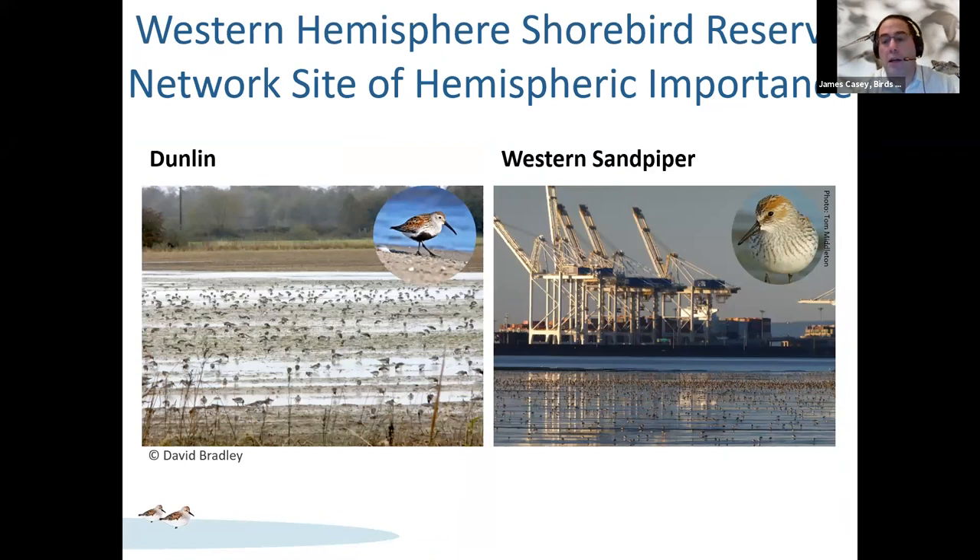The agricultural lands and intertidal mudflats support roughly 1.6 million shorebirds annually. Dunlins — pictured here on the left — overwinter in flocks of up to 80,000 birds, and western sandpipers — pictured on the right — use the delta mudflats in populations of over 300,000 as a stopover site during migration. The picture here is of Roberts Bank, the primary mudflat used during this stopover. As a result, the delta is designated as a Western Hemisphere Shorebird site of hemispheric importance.